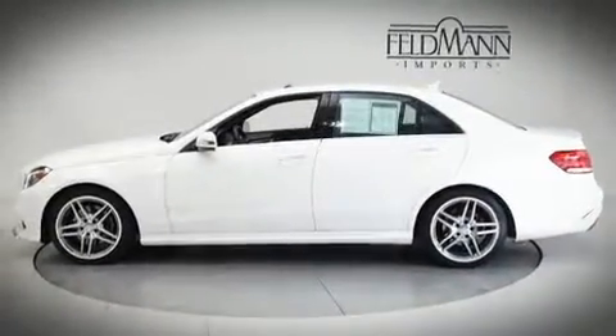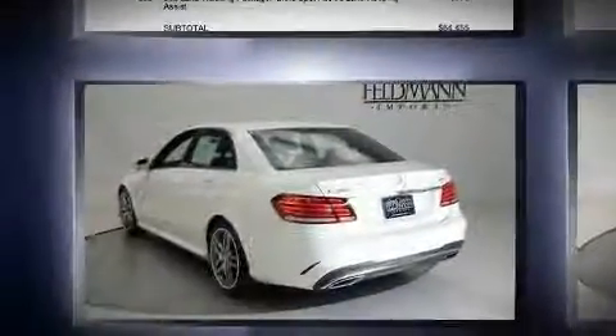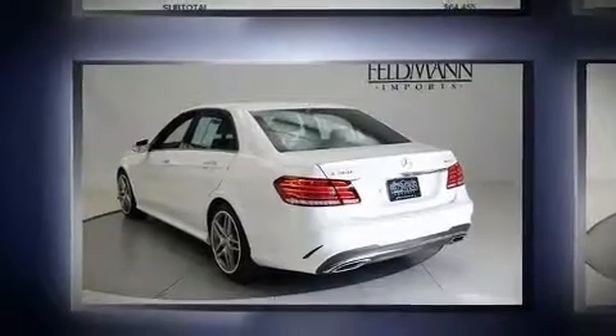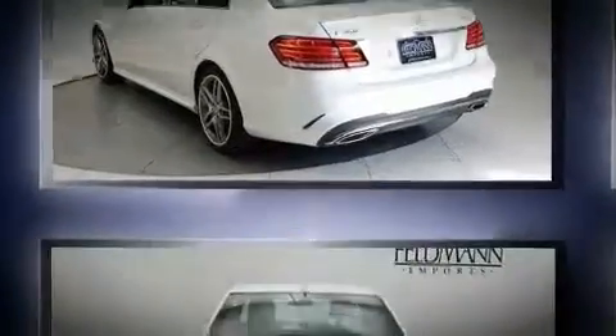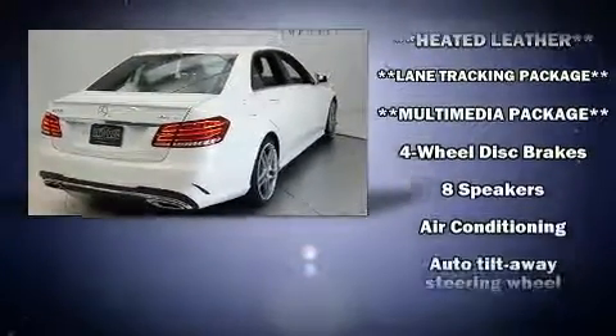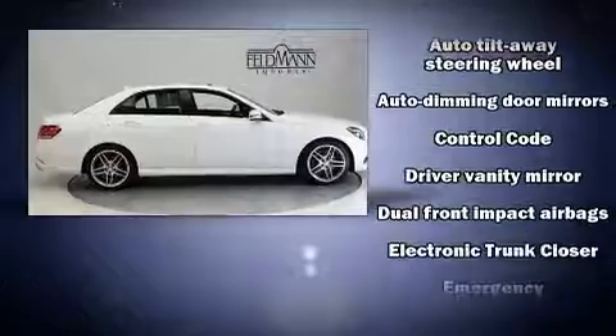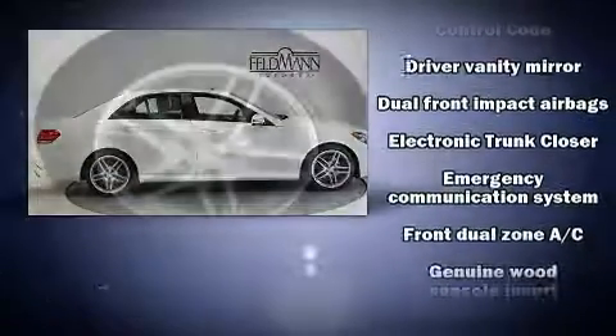Mercedes-Benz prioritized comfort and style by including delay-off headlights, power front seats, a built-in garage door transmitter, automatic dimming door mirrors, power door mirrors, heated door mirrors, and power windows.